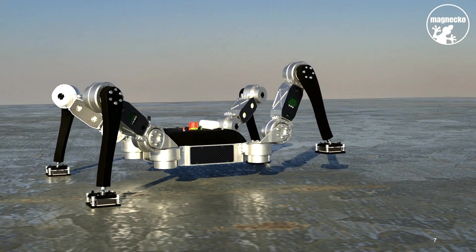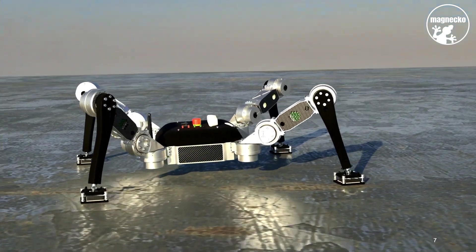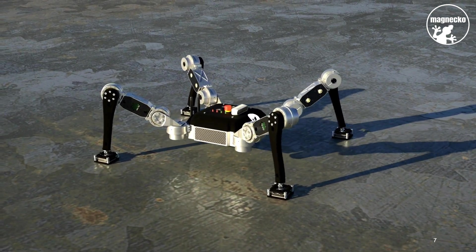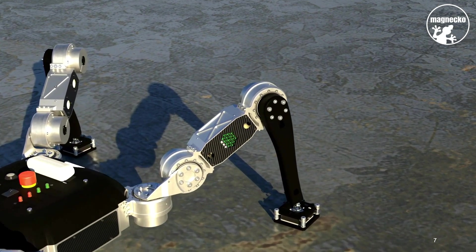Thanks to the special arrangement of the legs, the legs have a great range of movement and can operate independently. This can be very helpful if you want to move not only on the floor but also onto other structures.